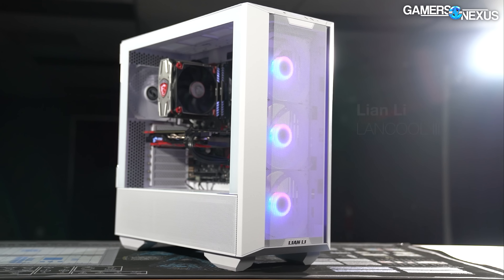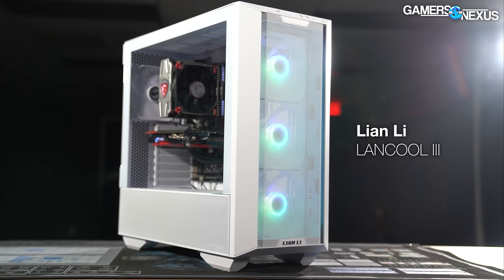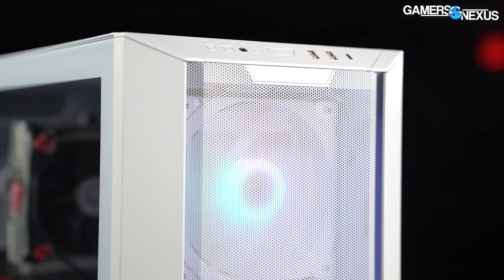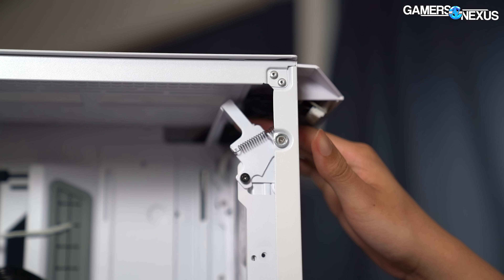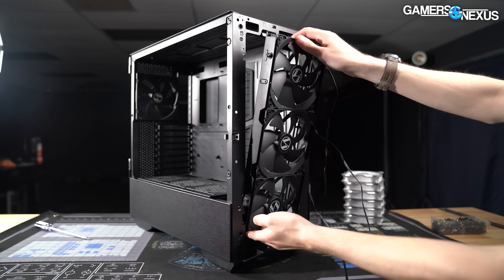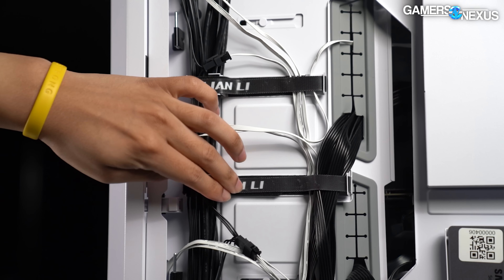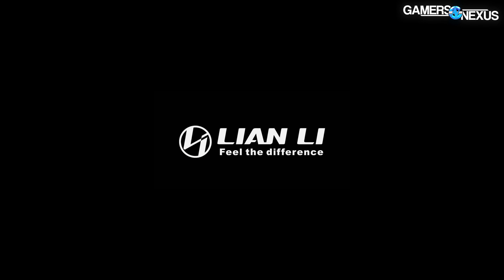This video is brought to you by Lian Li's LanCool 3 case. The LanCool 3 has a fully meshed front with good airflow that did well on our thermal testing earlier this year, and it's one of the most mechanically advanced cases we've ever reviewed. The LanCool 3 balances ease of installation, thermal performance, and cable management in a competitive case market. Learn more at the link in the description below.